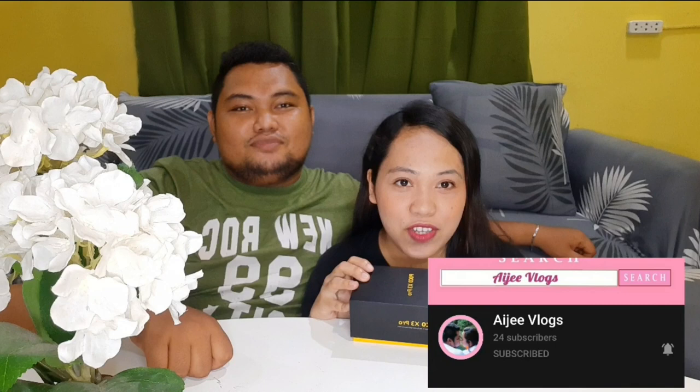Hi guys, welcome to our vlog! Don't forget to subscribe. For today's video, we're going to unbox the Poco X3 Pro.